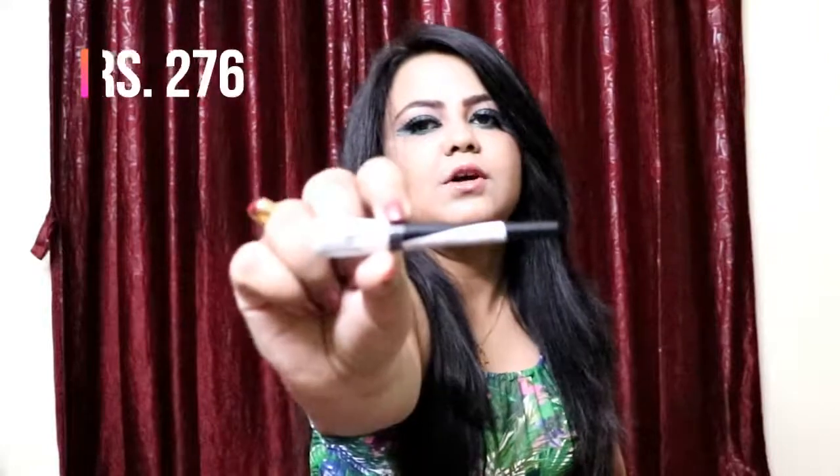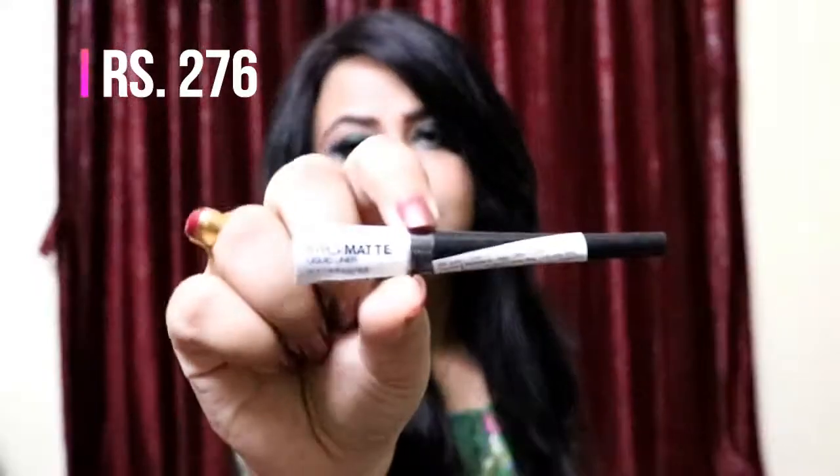So let's open this last package up. Okay, I have four products here — I'm going to go through them one by one. First I have this Hyper Matte Liquid Liner from Maybelline. I've heard really good things about this liner and I wanted to give it a try. Apparently it's a matte liner and I don't have any matte black liners.